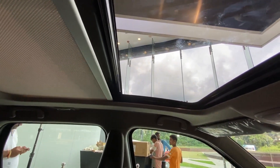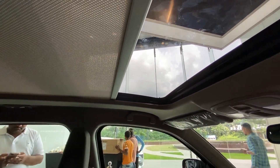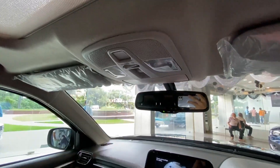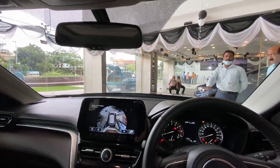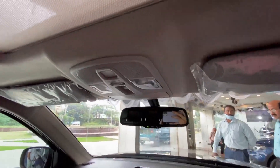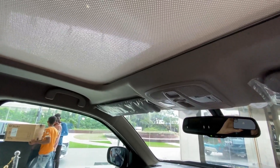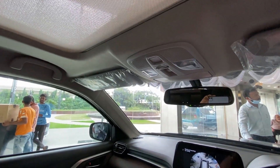Press again and the sun blind also closes with one touch. Do let me know in the comments how you feel about the panoramic sunroof on the Maruti Suzuki Grand Vitara, and what your opinions are about Maruti launching sunroofs on their new cars.